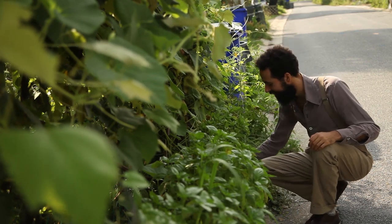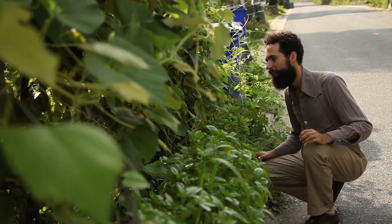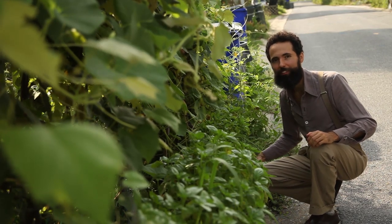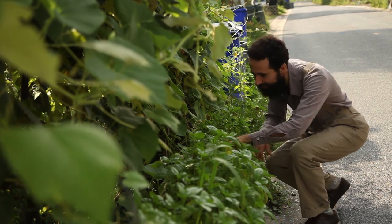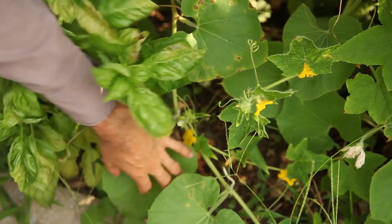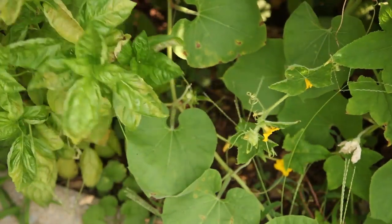Now I just have some tiny onions here, but a lot of basil. I'm okay though — basil is way more expensive in the grocery store than onions. I'll live with it. It's a good thing I always plant a lot of things, since some things will always do spectacularly well even as other things fail.